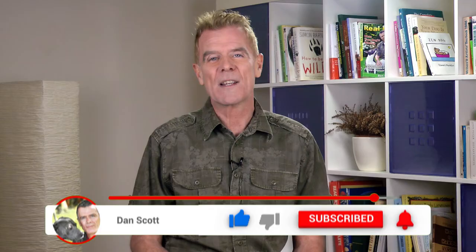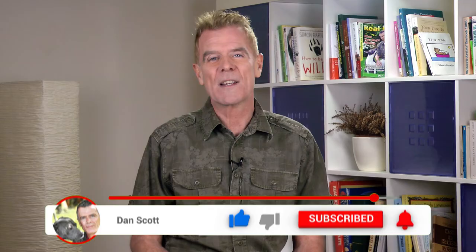Hi, I'm Dan Scott, canine nutrition and home remedy specialist. If you're new here, hit the subscribe button below to stay in touch with all the latest videos that I do, and feel free to comment or ask questions below.